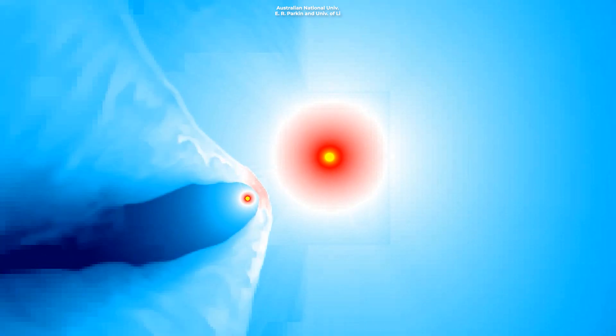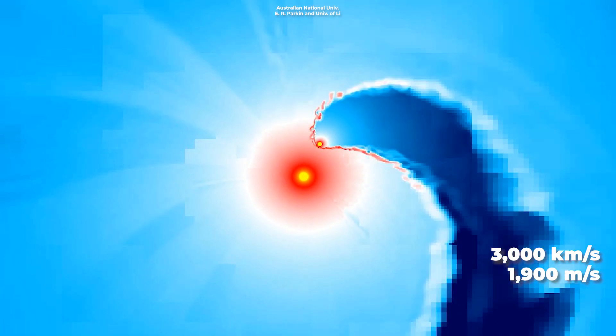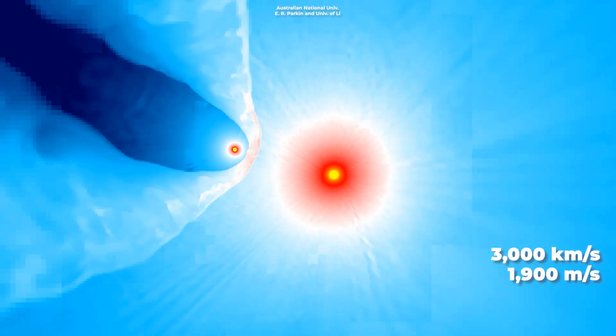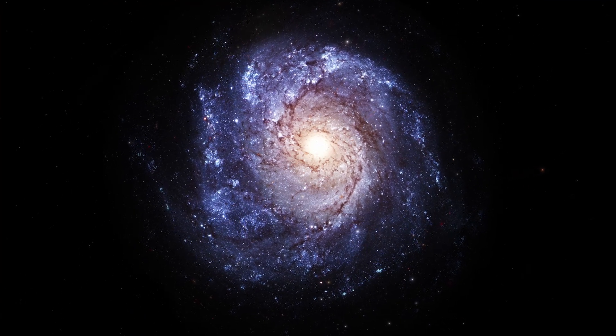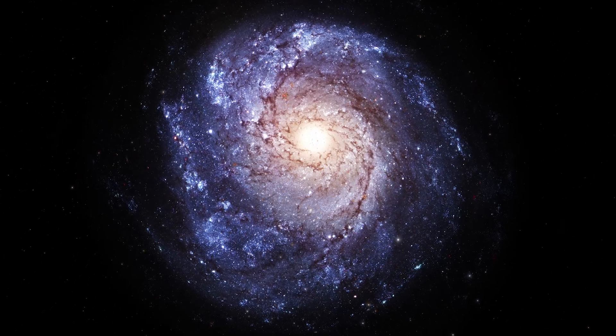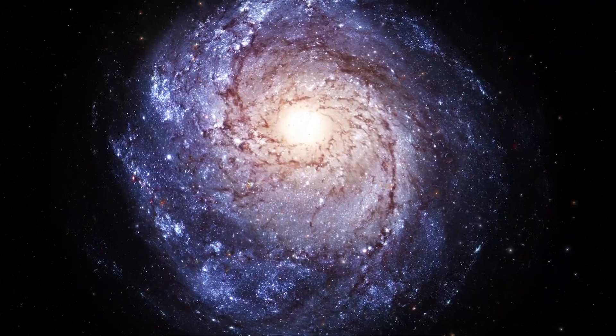They blow off their winds very fast, at speeds of up to 3,000 kilometers a second — about 1,900 miles a second — and often create stunning nebulae around them. Estimations show that out of 100,000 stars in the Milky Way, only between 1,000 and 2,000 are Wolf-Rayet stars, with the majority hidden by dust.